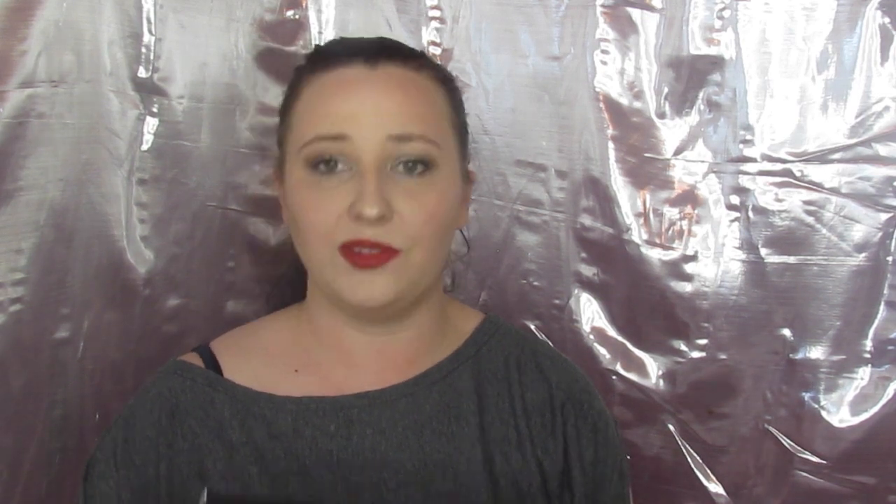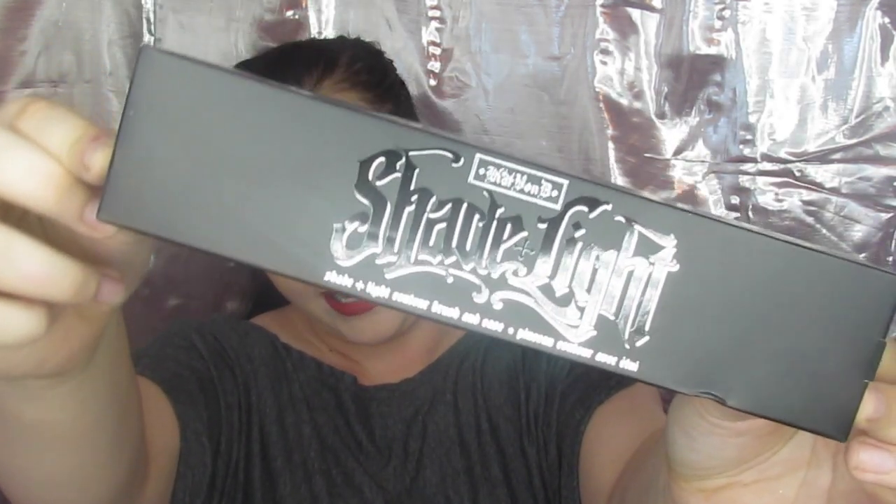And then we have this beauty that I had still not opened. This is something that everybody kept telling me was there and I didn't know why I needed it, but I think I'm going to find out soon. This is the Kat Von D Shade Light brush. I had somebody pick up the Shade Light contour palette for me because my TJ Maxx had some in stock, but they were all broken, so I had someone grab one from a different store, but I did not have them grab the brush.